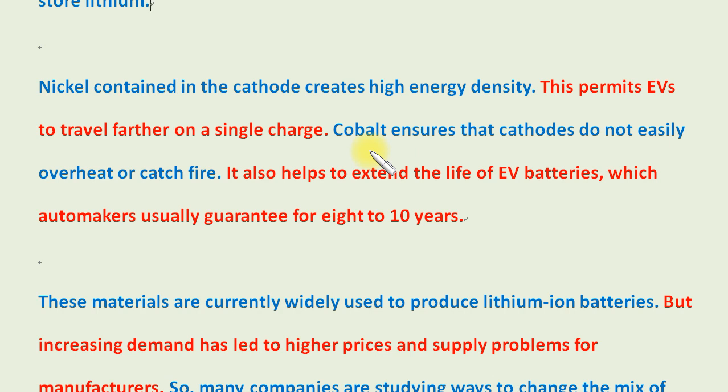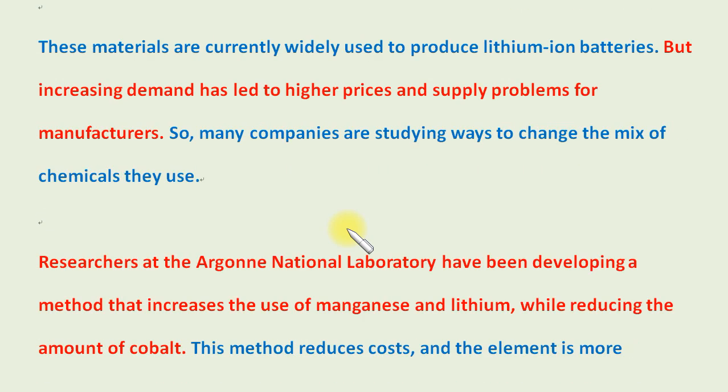Cobalt ensures that cathodes do not easily overheat or catch fire. It also helps to extend the life of EV batteries, which automakers usually guarantee for 8 to 10 years. These materials are currently widely used to produce lithium-ion batteries, but increasing demand has led to higher prices and supply problems for manufacturers. So many companies are studying ways to change the mix of chemicals they use.